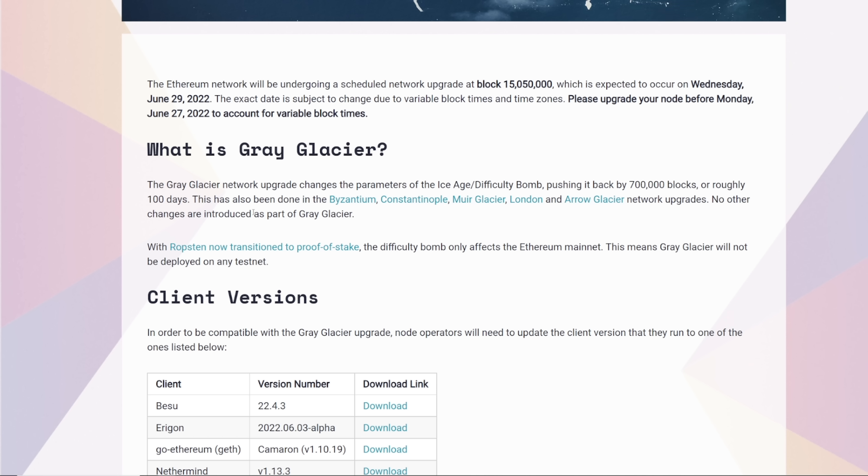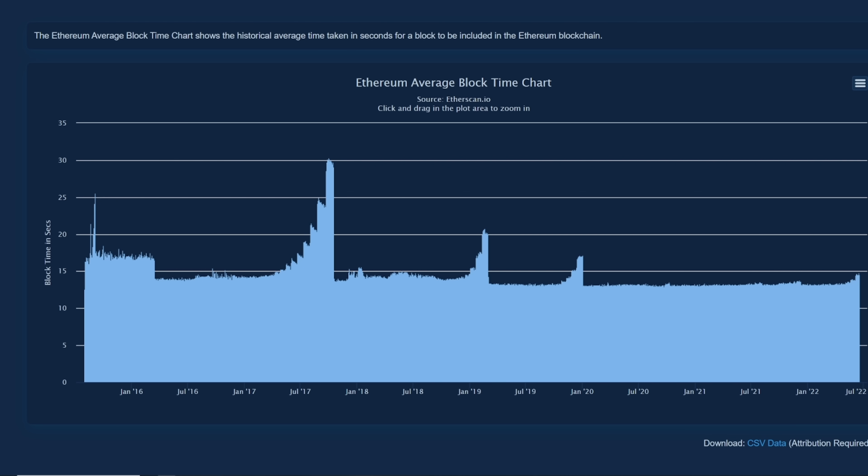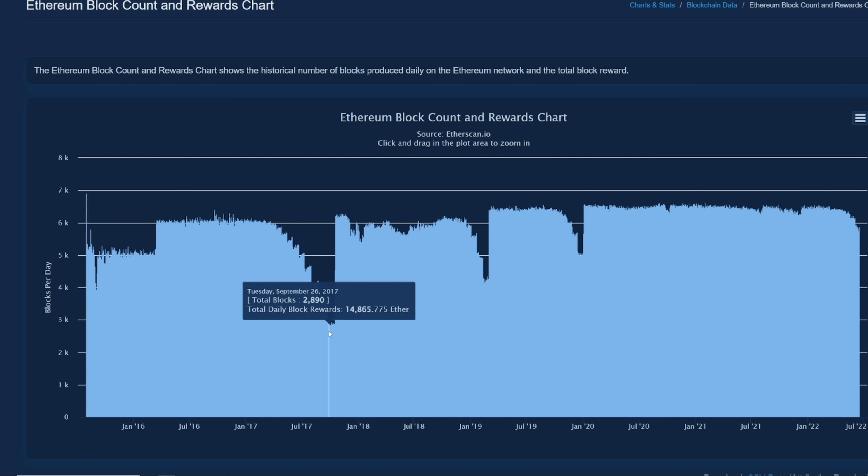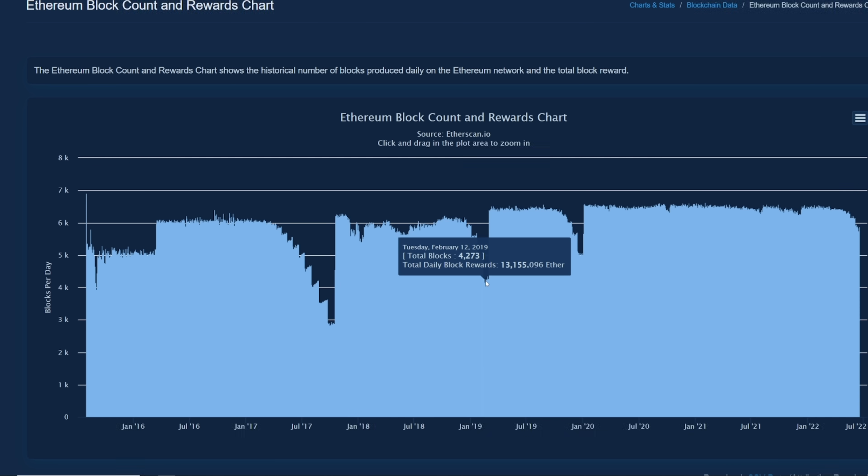No other changes are introduced as part of Gray Glacier. Just to show you guys the previous times when the difficulty bomb was notoriously felt on the network — here was Byzantium, Constantinople, Muir Glacier, and a few other ones. That's when the block times are going up and up, as you can see. It also affected the yields and the daily block reward for the whole network, right? Miners were probably noticing profitability going down as well.